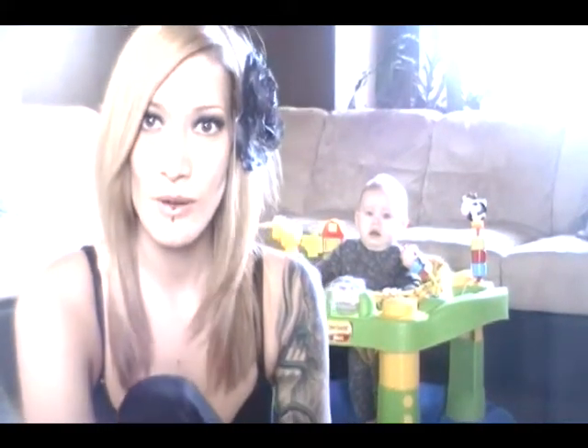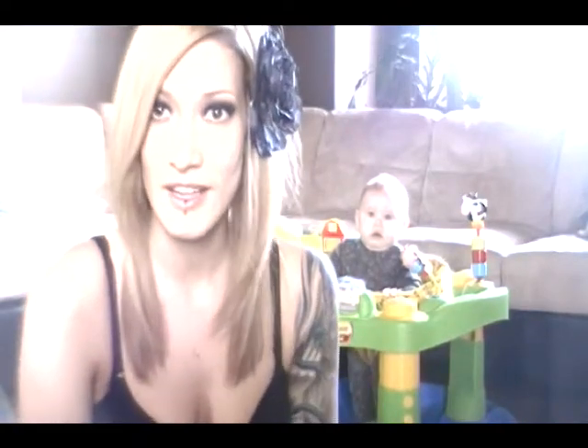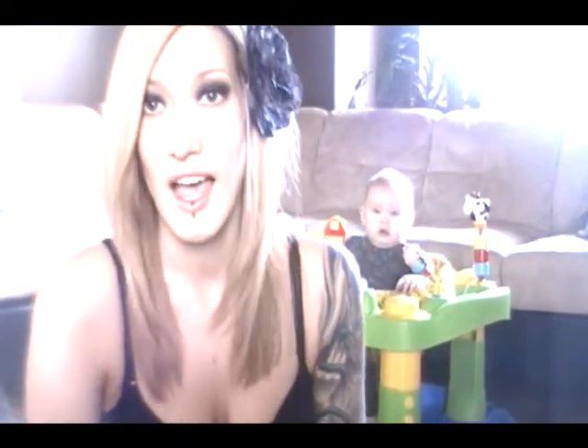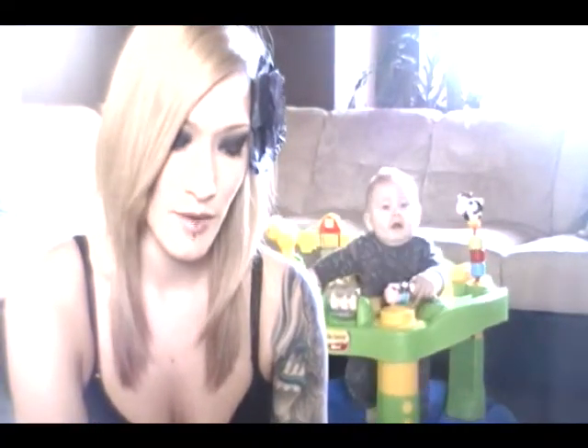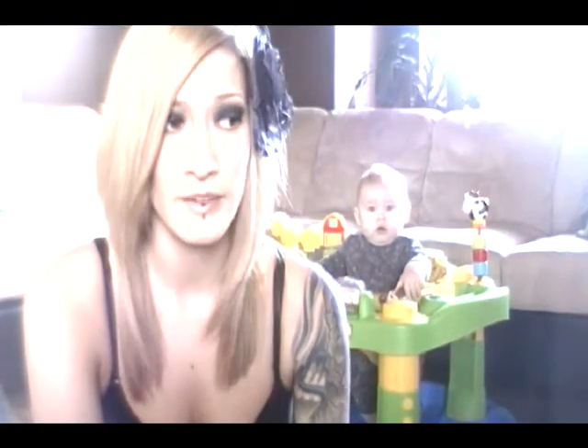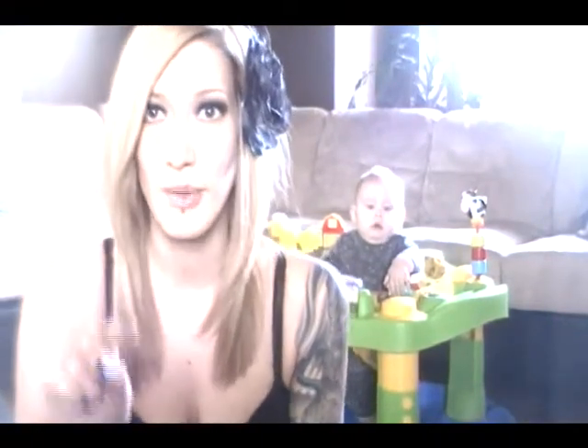Hey guys, we are both really excited to tell you that Silas got his first tooth. It wasn't really as bad as I thought it would be when it started coming in. I didn't really notice it until it popped through. There was 20 minutes where he was non-stop fussing and we couldn't do anything to soothe him, and then he started sucking on my finger and there was a little bump there.